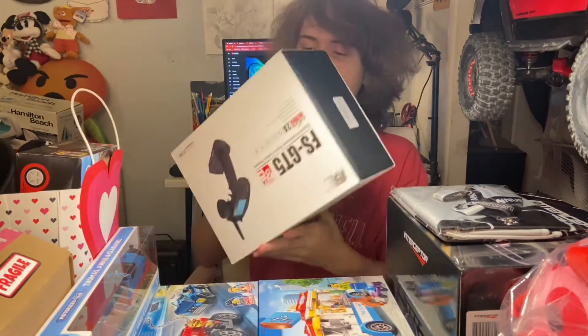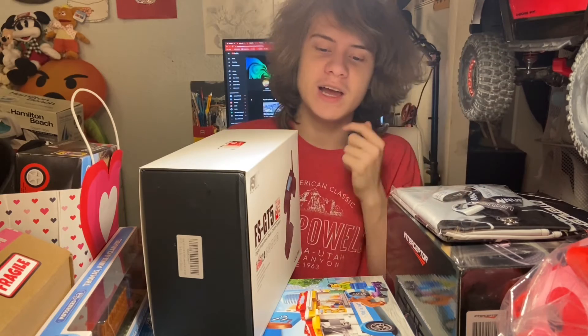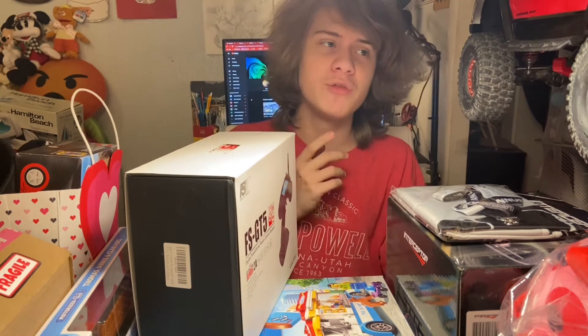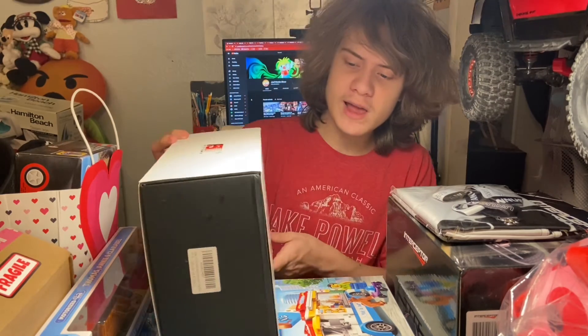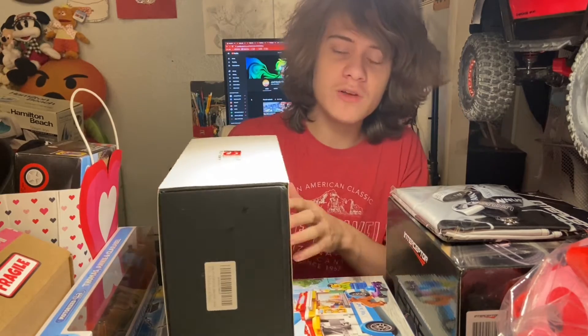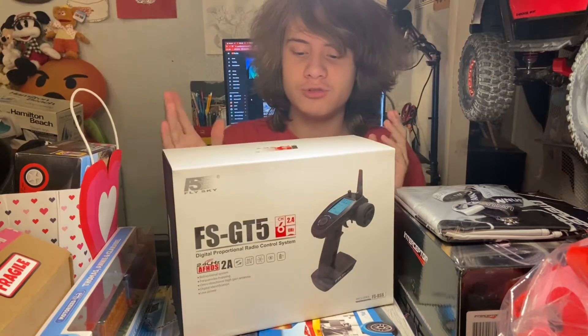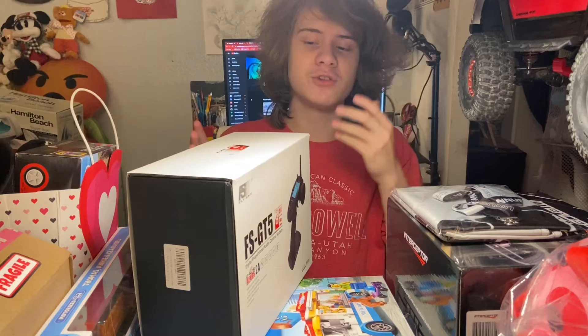The next thing is a FlySky GT5 radio control transmitter. I got this for controlling my Axial SCX-10 II Cherokee build, and I also got another receiver to use with my Team Associated CR-12. So now I can use this transmitter for both of my builds — the 1/10th scale rig as well as the 1/12th scale one. The actual transmitter is packed away in my bag of RC stuff, but it's a really nice digital radio control transmitter. This was a gift from my mom, so my thanks and gratitude go out to her.